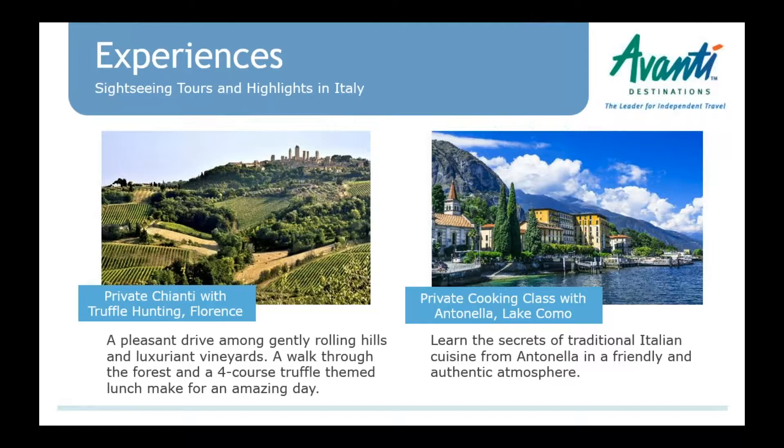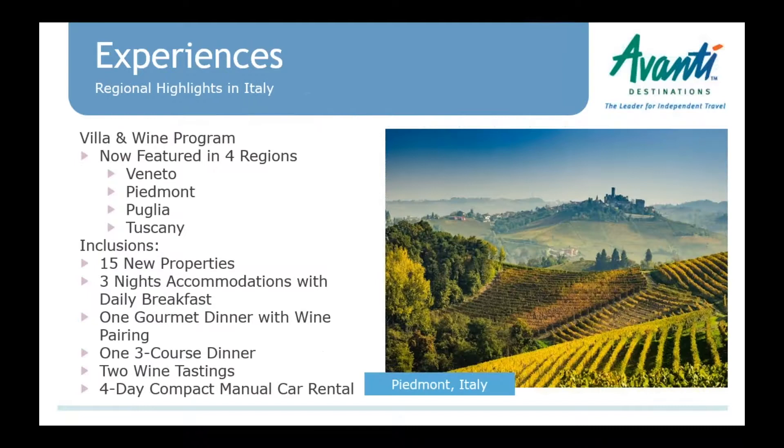We have a new private cooking class heading up to Lake Como — northern Italy — a new private experience with Antonella. In a friendly atmosphere, you'll have an afternoon with her. We also have some new wine packages all over Italy.